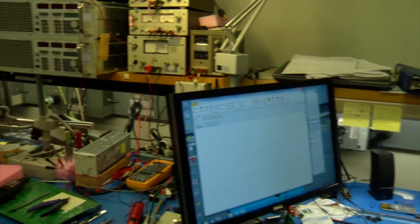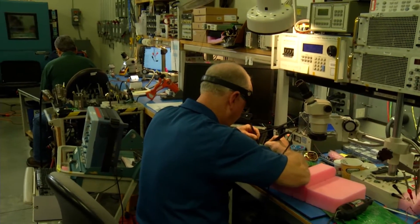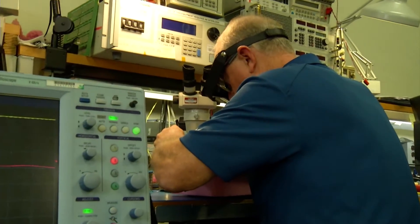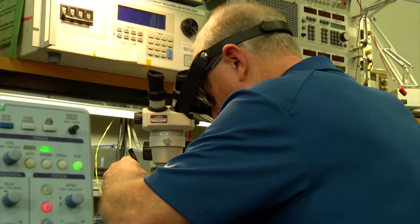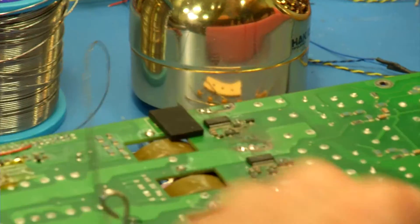Our customers rely on us to understand how technology is advancing and how we introduce that technology into our products. In many cases, they're focused on supplying the best network possible to their telecommunication customers. They are not paying attention to what the latest trend is in batteries, microprocessors, or field effect transistors. They leave that to us.